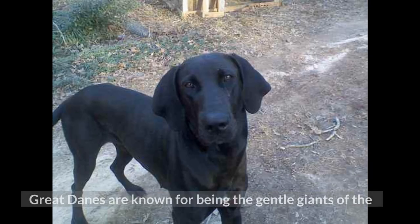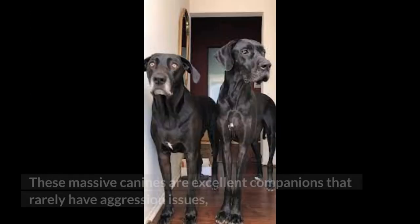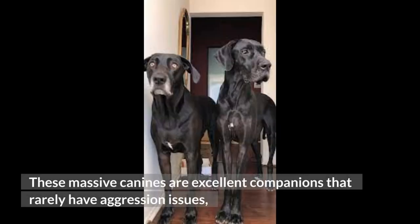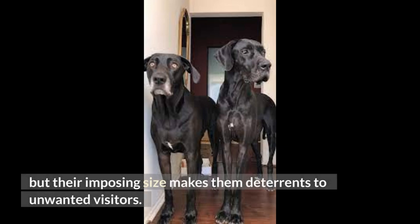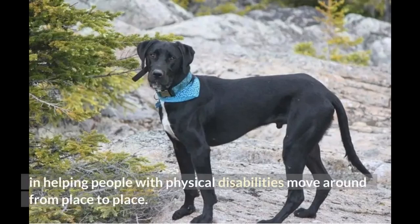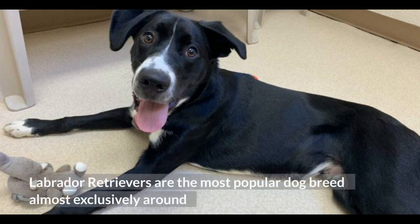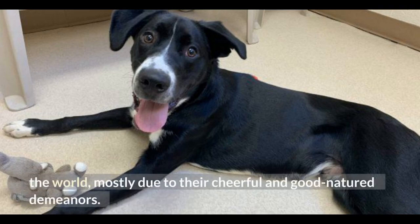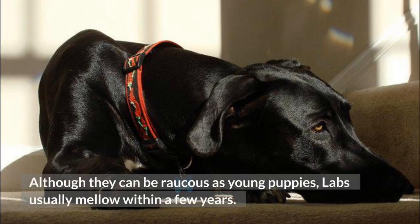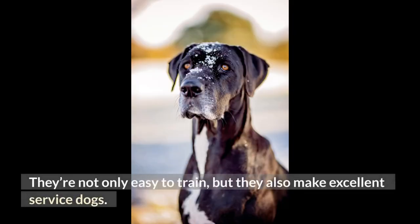Great Danes are known for being the gentle giants of the dog world, but are sadly known for their short lifespans. These massive canines are excellent companions that rarely have aggression issues, but their imposing size makes them a deterrent to unwanted visitors. Great Danes are also a popular choice for service work, often trained in helping people with physical disabilities move around. Labrador Retrievers are the most popular dog breed almost exclusively around the world, mostly due to their cheerful and good-natured demeanors. Although they can be raucous as young puppies, Labs usually mellow within a few years. They're not only easy to train, but they also make excellent service dogs.